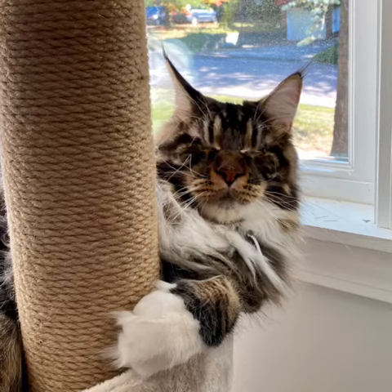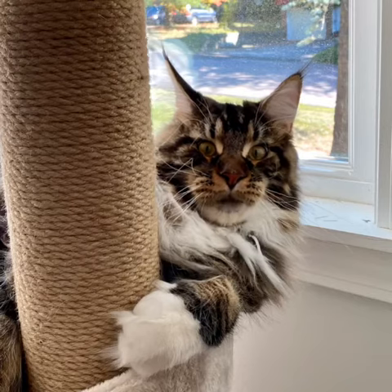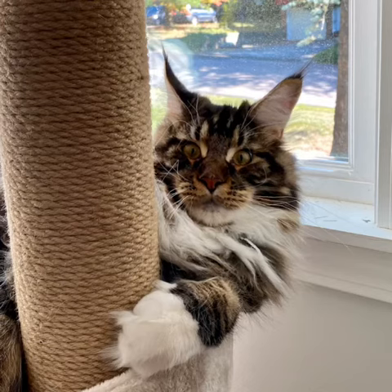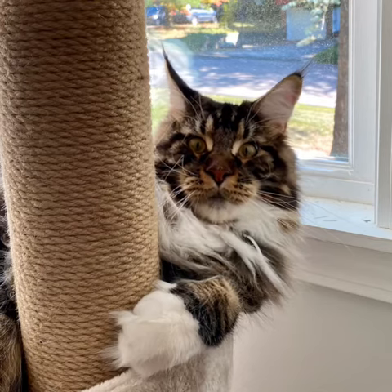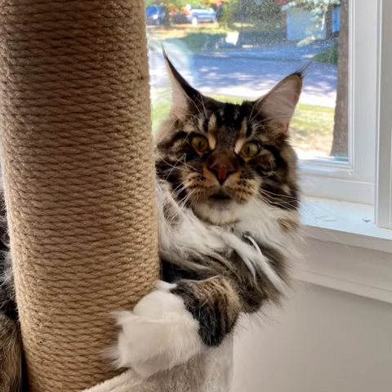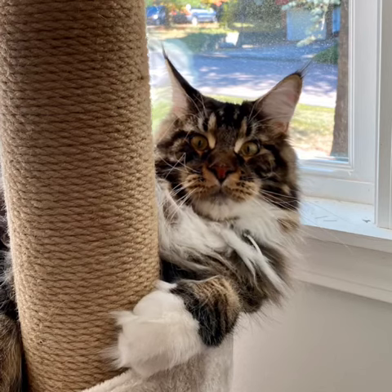I try my very best to pounce on the printer whenever anything comes flying out of it, so she isn't bothered by it. She has two computer monitors, and so it's pretty easy for me to sit directly in front of one of them. I think this helps her to concentrate on just one at a time.